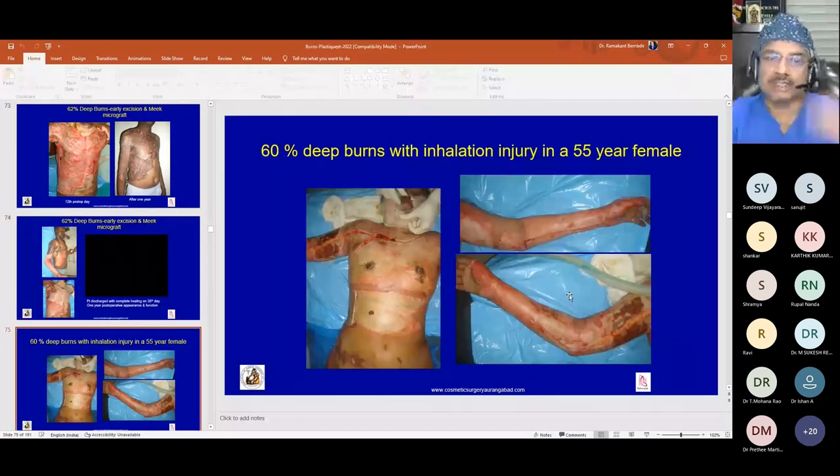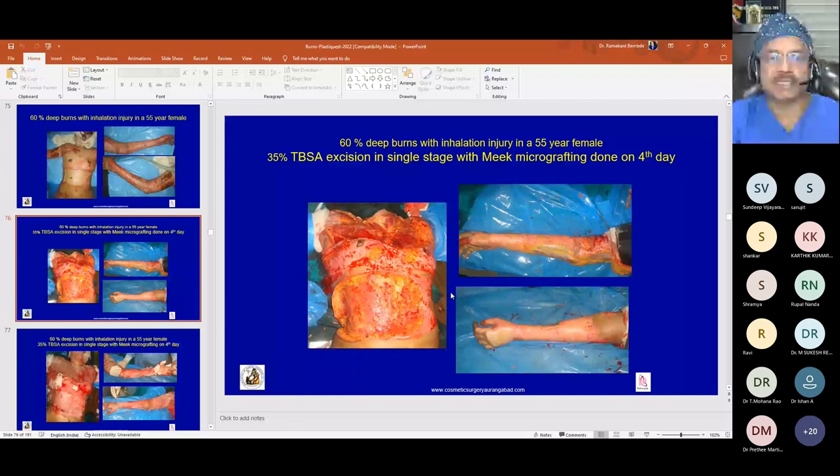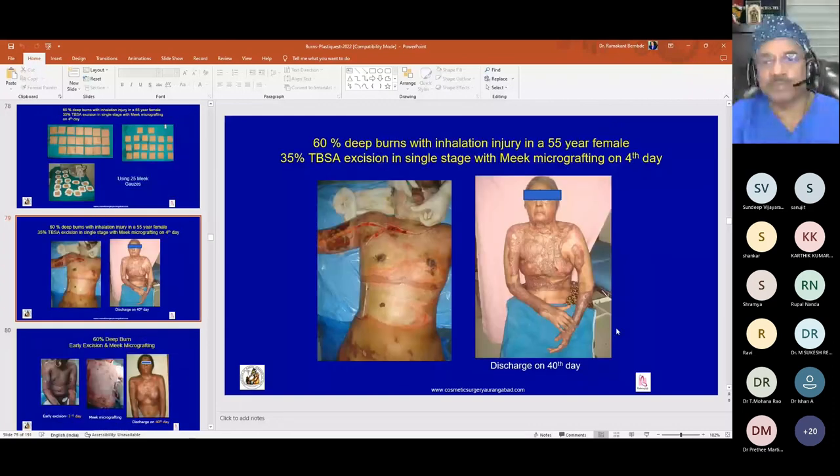A 60 percent deep burn case in a 55-year-old female with accidental burns: 35 percent was excised at a single stage on the fourth day, covered mostly with Meek micrografting and some mesh grafts. Twenty-five Meek gauzes were used, and the patient had almost complete healing by day 14.